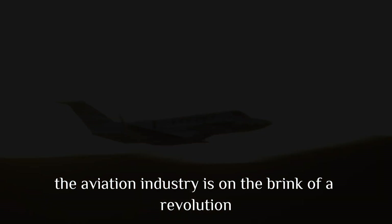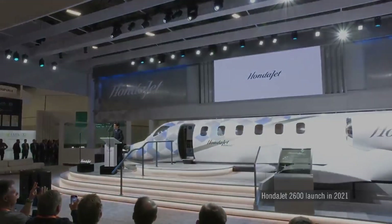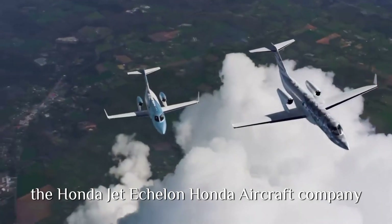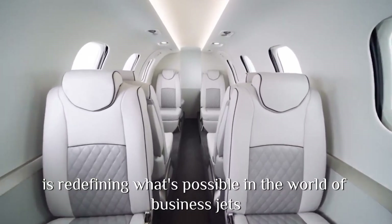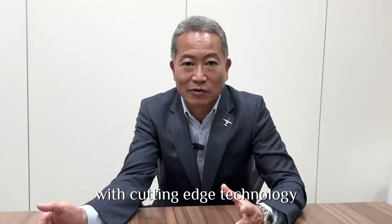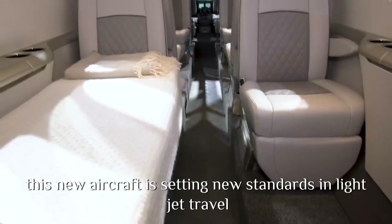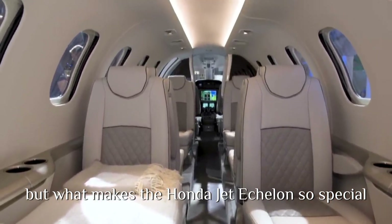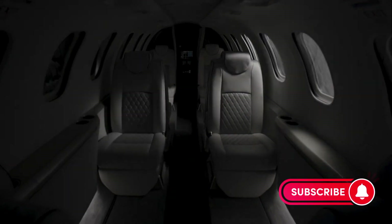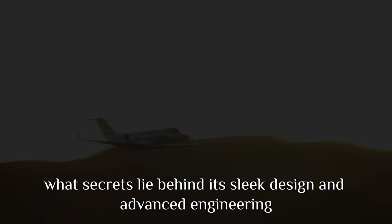The aviation industry is on the brink of a revolution, and Honda is leading the charge. With its latest innovation, the HondaJet Echelon, Honda Aircraft Company is redefining what's possible in the world of business jets. With cutting-edge technology, remarkable range, and unmatched efficiency, this new aircraft is setting new standards in light jet travel. But what makes the HondaJet Echelon so special? What secrets lie behind its sleek design and advanced engineering?